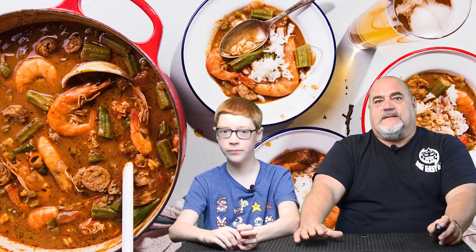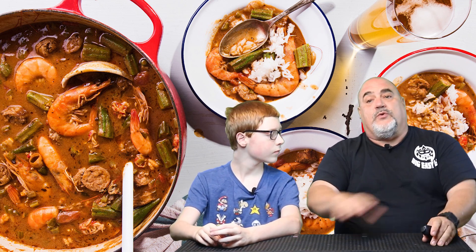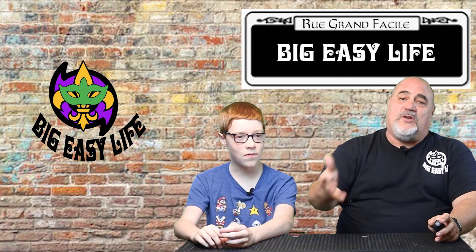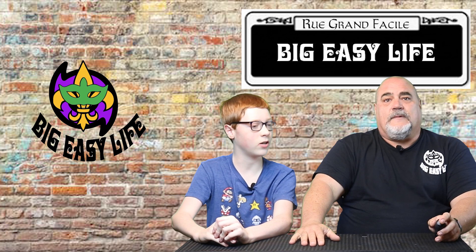Speaking of tasty — gumbo. One of New Orleans' signature dishes. It's a thick spicy soup prepared with ingredients like sausage, chicken, different seafoods, and okra, normally served over rice. The name and the dish is a twist on a dish brought over with enslaved people from Africa. They're planning to do an entire episode on gumbo, as well as étouffée and jambalaya — lots of good stuff still to come.